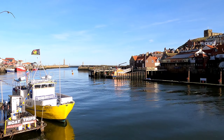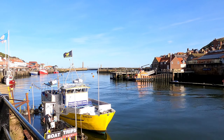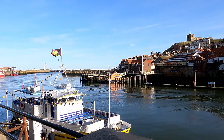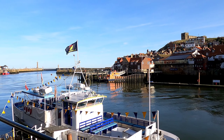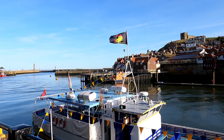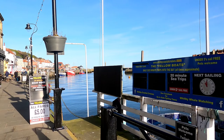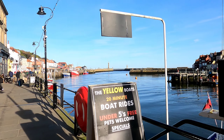Those who know Whitby, you'll recognise where I am. There's the Summer Queen — 20 minute boat rides. Doing a bit of cleaning. And then over there where the lifeboat is, I'll walk down here a bit and give you a better view. That is Fish Pier. It's going to be a cracking day today. Town's going to be absolutely ram jammed.